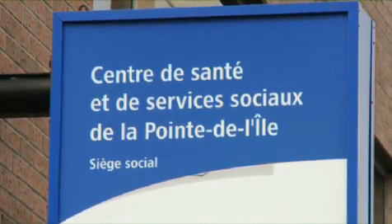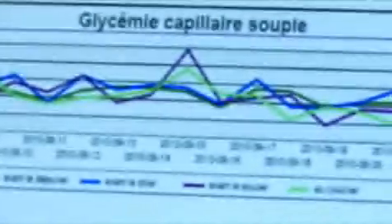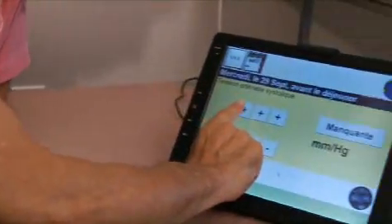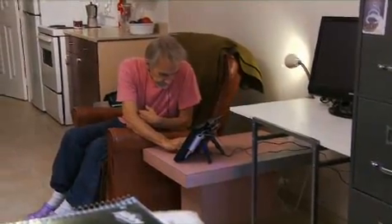Since September 2009, the CSSS de La Pointe de Lille has been using TELUS remote patient monitoring technology as part of their telehome care program. This new tool enables patients with chronic diseases to better manage their condition by entering important health data such as weight, medication taken, blood pressure and sugar levels directly into a terminal installed within the comfort of their home.